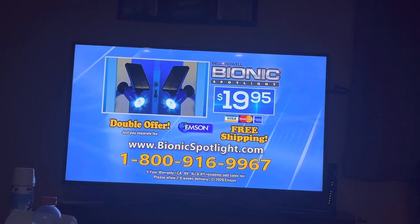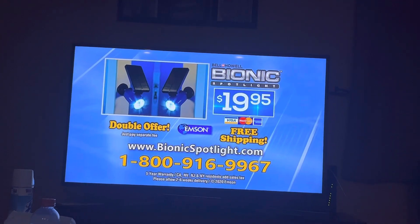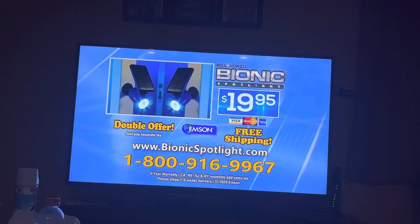Here's how to order. Call 1-800-916-9967 or go to BionicSpotlight.com. That's 1-800-916-9967 or order online at BionicSpotlight.com.